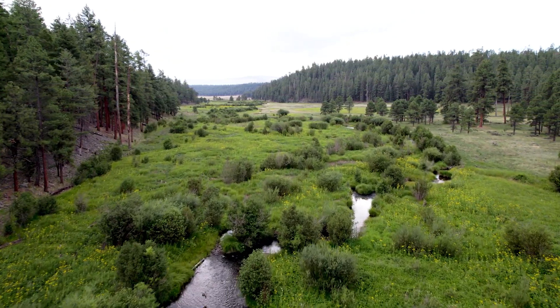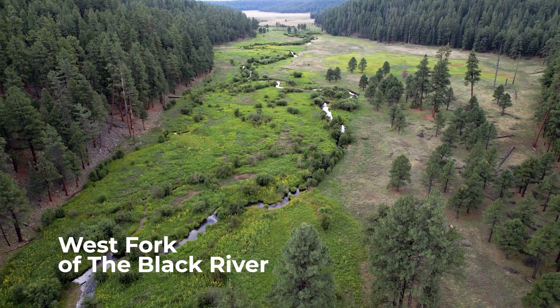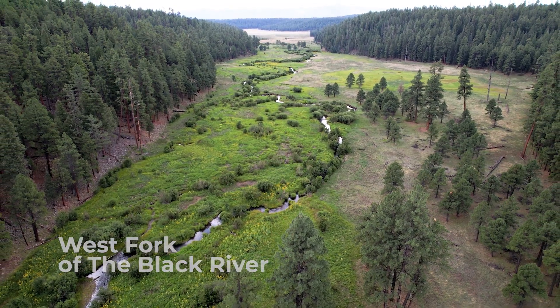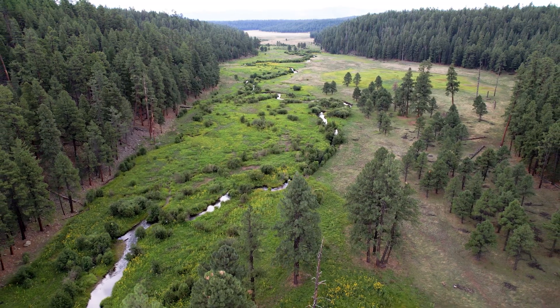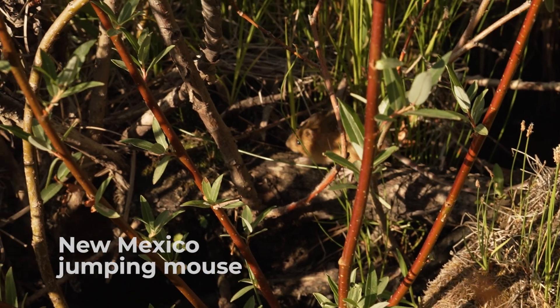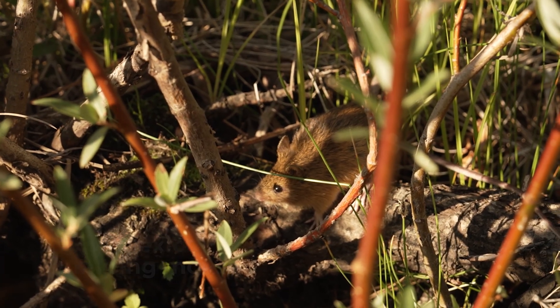We are in the White Mountains in Arizona along the West Fork of the Black River. This is one of the best spots in the state of Arizona where we have New Mexico jumping mice. It is listed as endangered under the Endangered Species Act — it was listed back in 2014, so somewhat recently.